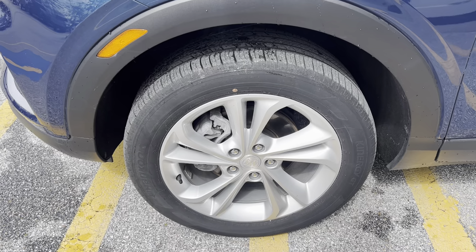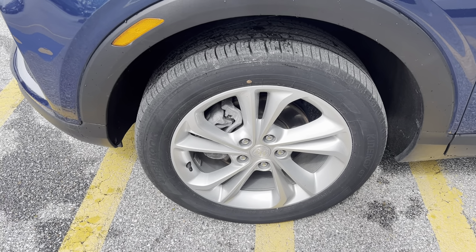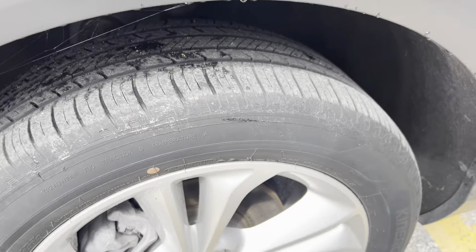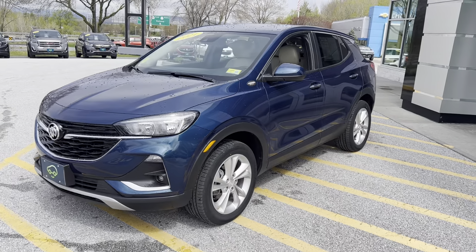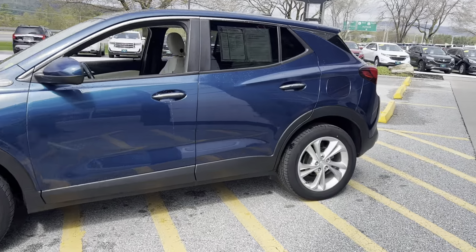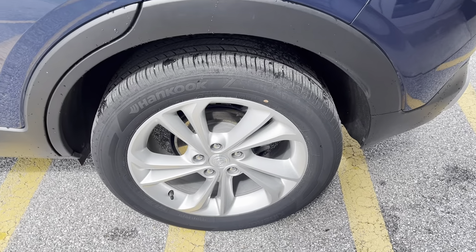Hankook Kinergy tires, 225/55/18 is the tire size. Plenty of tread life left on that. This vehicle has been looked at at our service shop for Vermont state inspection, but also CarBravo warranty certified. That's an additional six months, 6,000 miles to whatever manufacturer warranty the vehicle may have.